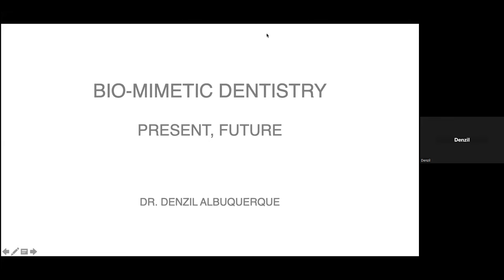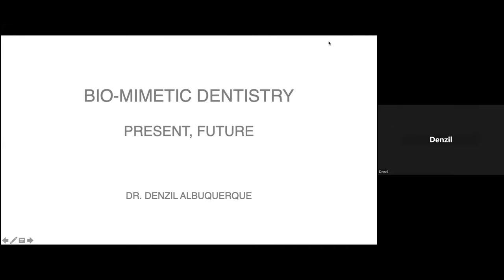Before I go further, I'll just check — is my video visible? Yes, sir, the display is fine. The visuals and audio are fine, sir.